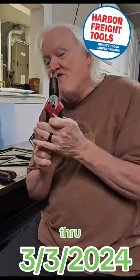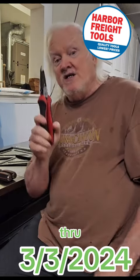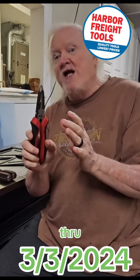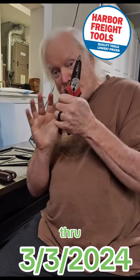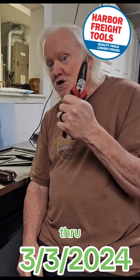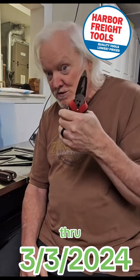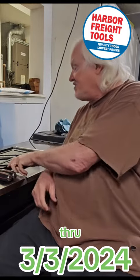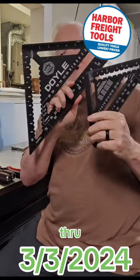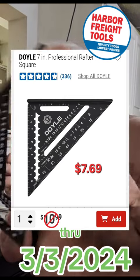If nothing else, go down and check out this Doyle Electricians plier, stripper, combo tool. Just go down there — you don't have to buy anything. Take this tool off the shelf and hold it in your hand, you will buy it. And especially for the low price — I think it's like $14 with the coupon, normally $20. Either one of these two cool Doyle drafting squares you can get 30% off as well.